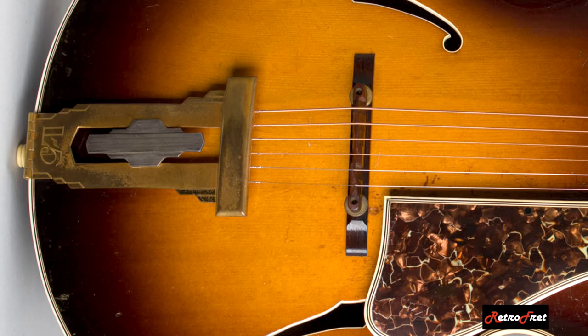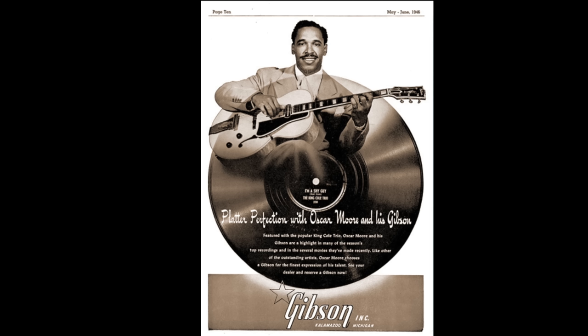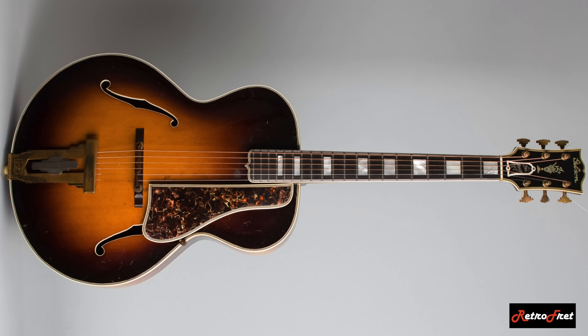The advanced model was very popular. The Carter Family bought one of the new advanced model L5s and would go on to play later models as well. Nat King Cole's guitarist Oscar Moore was featured in Gibson advertising with a natural, non-cutaway model with a Charlie Christian pickup installed by the factory. The other significant change with the advanced model was that, after the first few guitars were built, they moved to a 25.5-inch scale length, keeping the L5 in line with the Super 400.